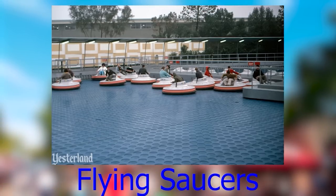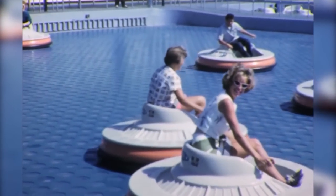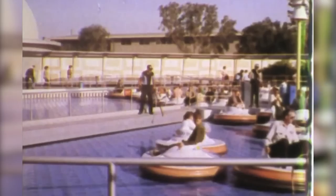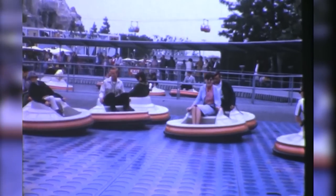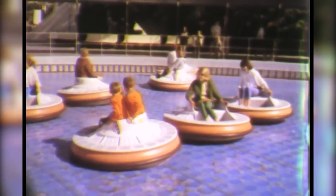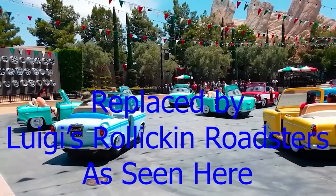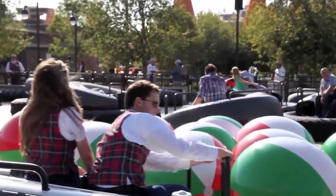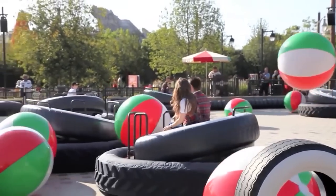The Flying Saucers were a ride that opened at Disneyland on August 6th, 1961. You would get in your saucer and air from the ground below would push up, allowing you to lean and move in any direction. Despite being popular with guests, it was closed on September 5th, 1966 because the technology wasn't reliable and it was one of the worst maintenance headaches at Disneyland. The concept came back as Luigi's Flying Tires at Cars Land in Disney California Adventure, opening June 15, 2012, but that was also permanently closed on February 15, 2015 due to being a poor attraction.